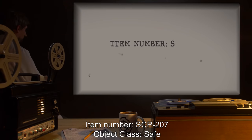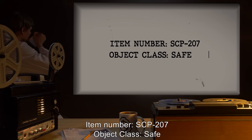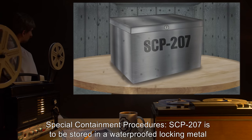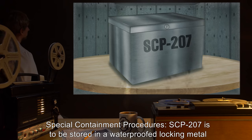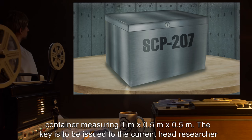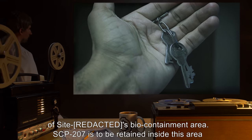Item number SCP-207. Object class: Safe. Special containment procedures: SCP-207 is to be stored in a waterproof locking metal container measuring one meter by 0.5 meters by 0.5 meters. The key is to be issued to the current head researcher.